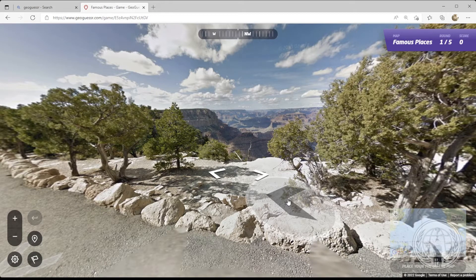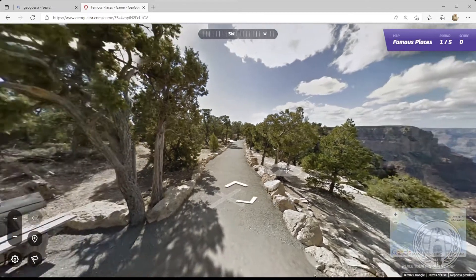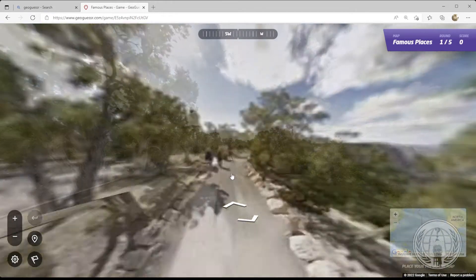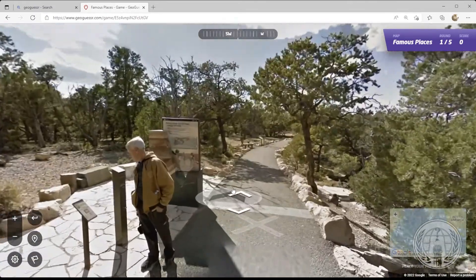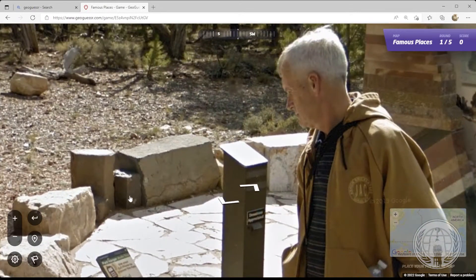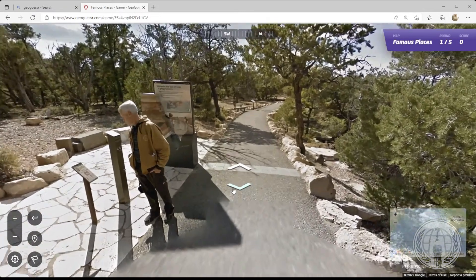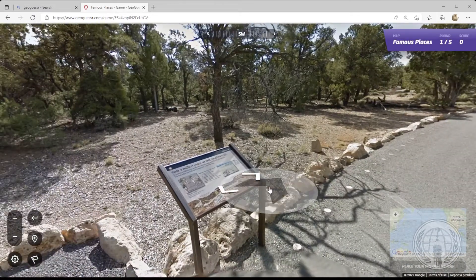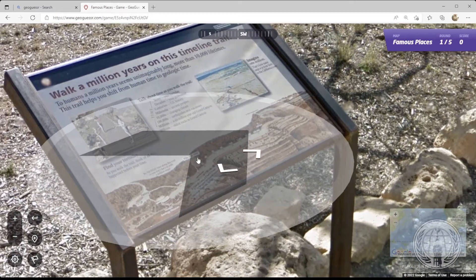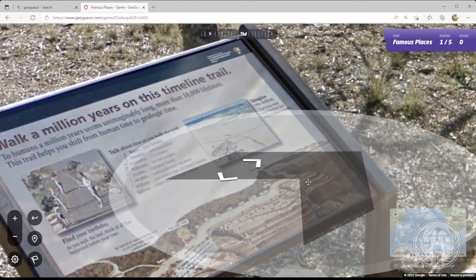Okay, first famous place. Oh gee, what could this be? It is the Grand Canyon. The question is, where in the Grand Canyon is it? It's a bench in the Grand Canyon. Let's see if there's signage up here. Welcome to the Trail of Time. Is that an actual name, or is it just referring to donations appreciated? You are here.